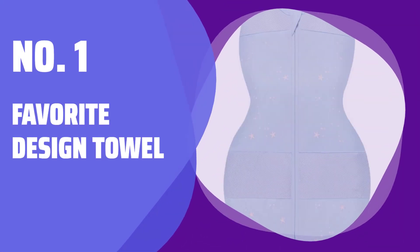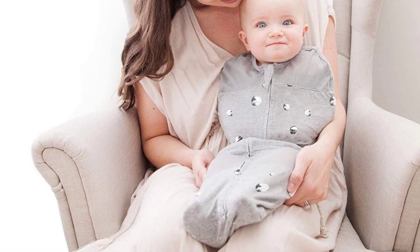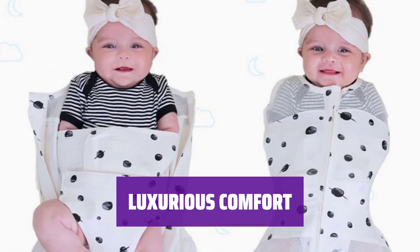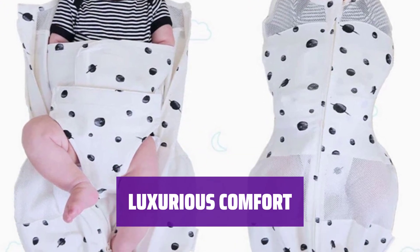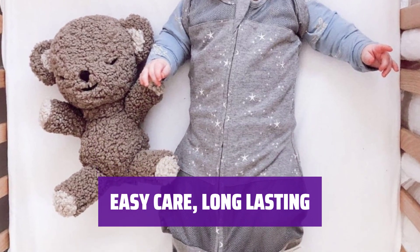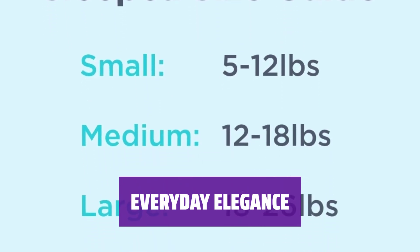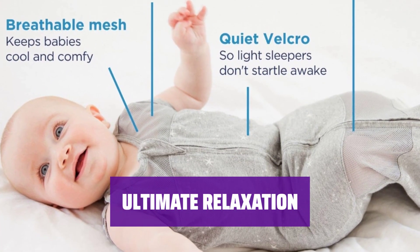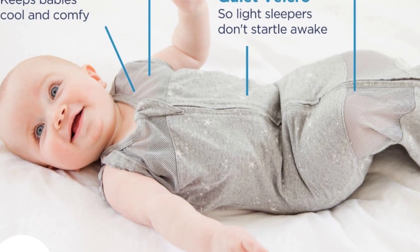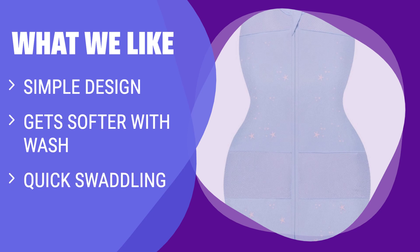Number 1. We are big fans of it. The design makes everything simple, and it gets softer with every wash, making it our favorite choice. Enjoy easy care and long-lasting quality. What we like: the design makes everything simple and it gets softer with every wash. If you prefer quick and easy swaddling, this is the one to consider.